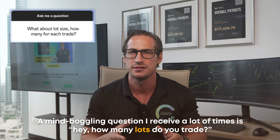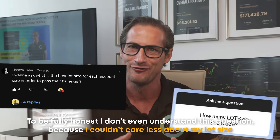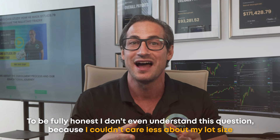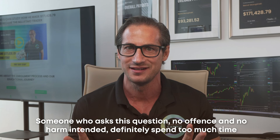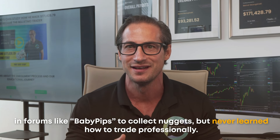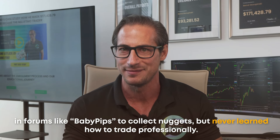A question I receive a lot is: 'How many lots do you trade?' To be fully honest, I don't even understand this question because I couldn't care less about my lot size. Someone who asks this, no offense, definitely spent too much time in forums like BabyPips collecting nuggets, but never learned how to trade professionally.